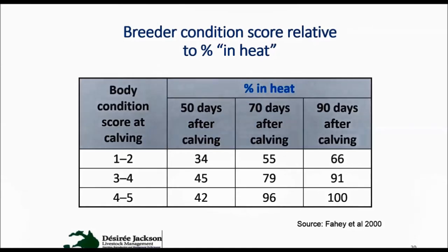That gives us an idea of breeder condition score relative to the time it takes for those breeders to start cycling again. 50 days after calving they're still physiologically getting back into shape, but to maintain a 12-month calving cycle we really want them to start cycling at least 70 to 90 days post calving. If they're in body condition score 3 to 4 at calving there's a very good chance of most of those females starting to cycle and a higher likelihood of reconceptions occurring. It's the same process for cattle as for sheep: having them in good body condition score prior to lambing and calving.